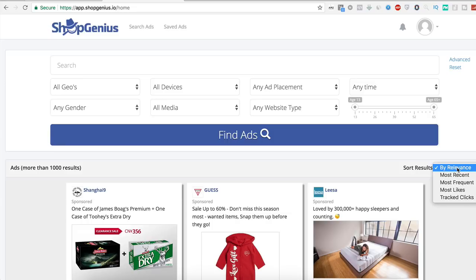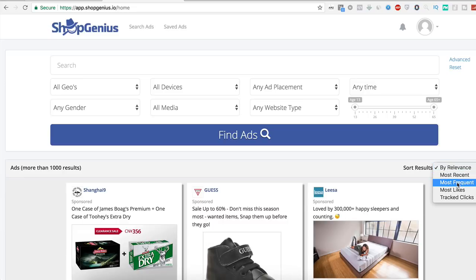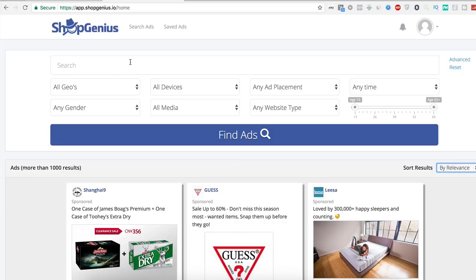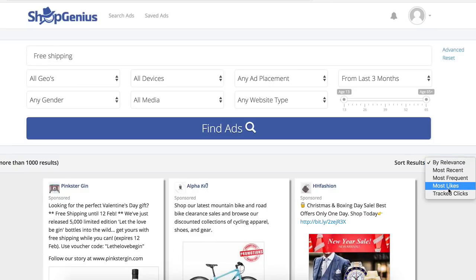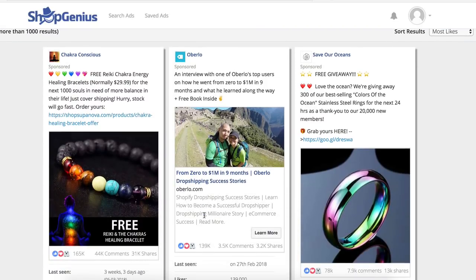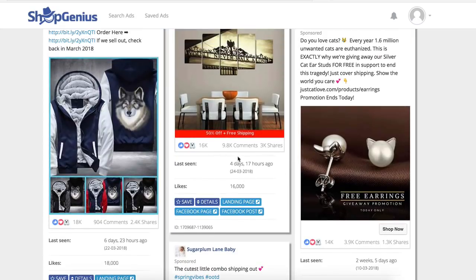When we get results, we can sort by most recent, relevance, frequency, most likes, and Track Click - which is a new feature not on Big Big Ads, and really powerful. Let's search 'free shipping,' filter to the last three months, and sort by most likes. Here are the results - there's a Liverpool item with 60,000 likes and 9,000 comments.